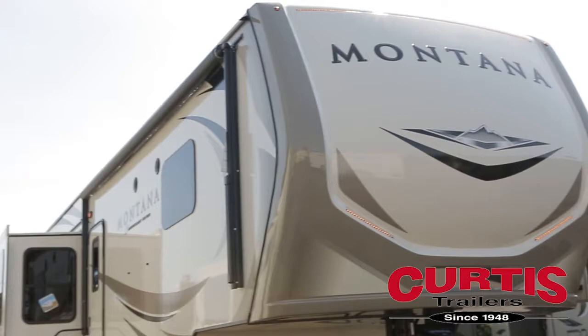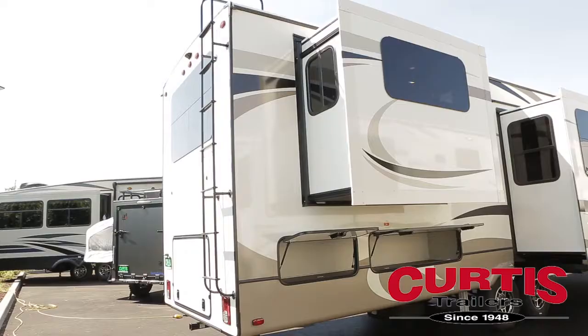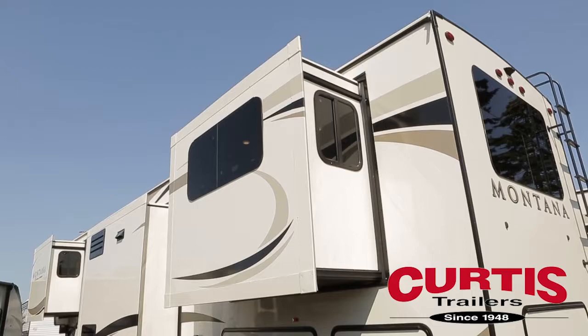Introducing the Keystone Montana 3790RD, the impressively spacious luxury fifth wheel ready for your next extended vacation.